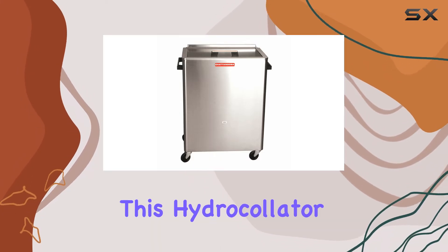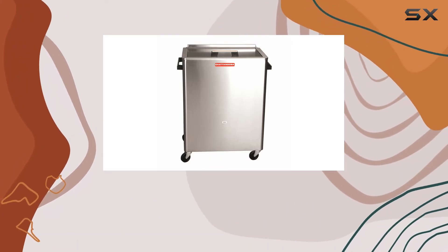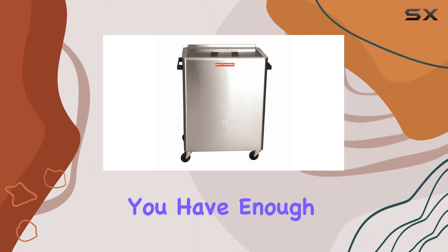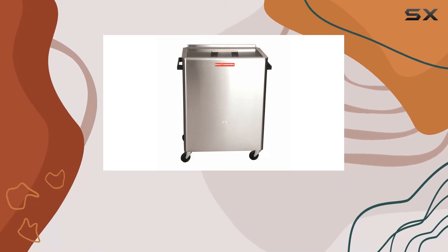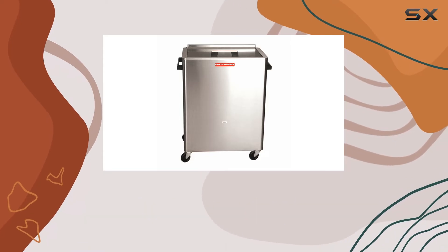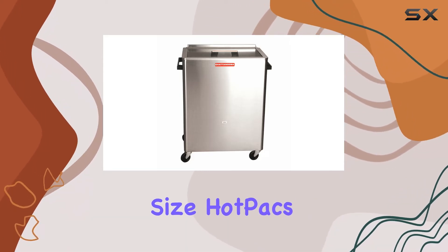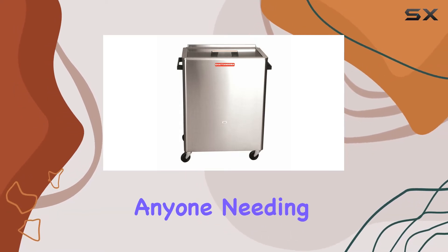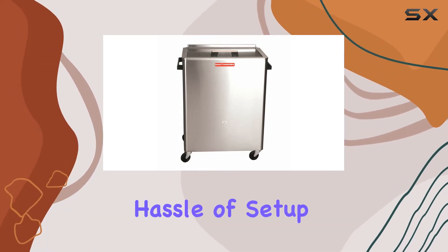One of the standout features of this hydrocollator is its extra large tank, which can hold a substantial amount of water, ensuring that you have enough heat packs available for multiple sessions. Included in the package are 12 standard size hot packs ready for immediate use, which is a significant advantage for anyone needing quick relief without the hassle of setup.